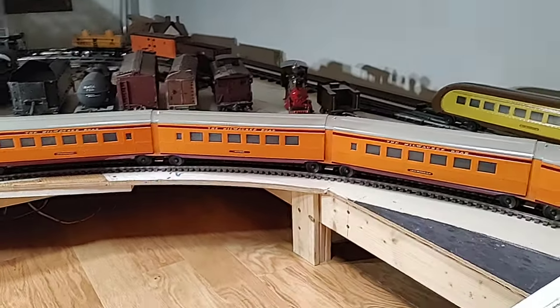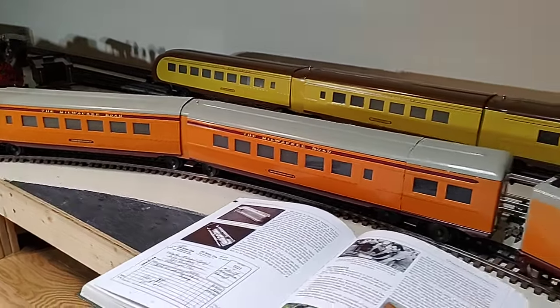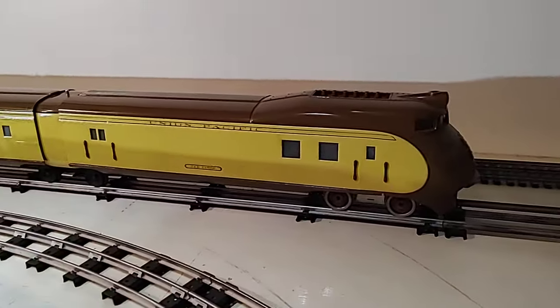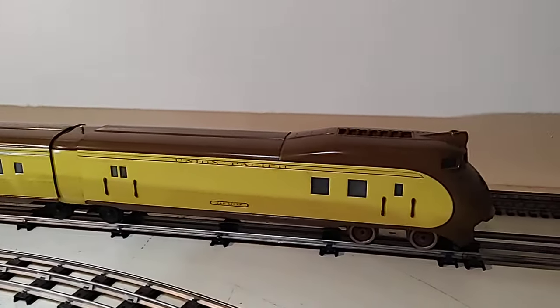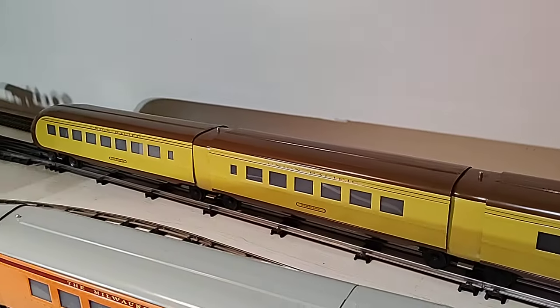What they did with the old car sets was paint some up in the Chief colors, and then in 1980 they went back to Jerry Brown and had him design a City of Portland nose and tailpiece — the M-10000 — utilizing the car bodies that were left over.